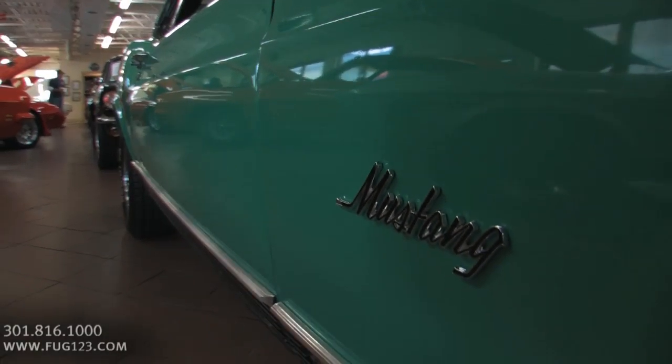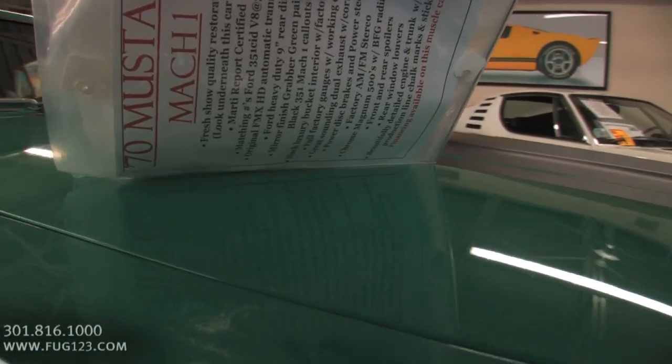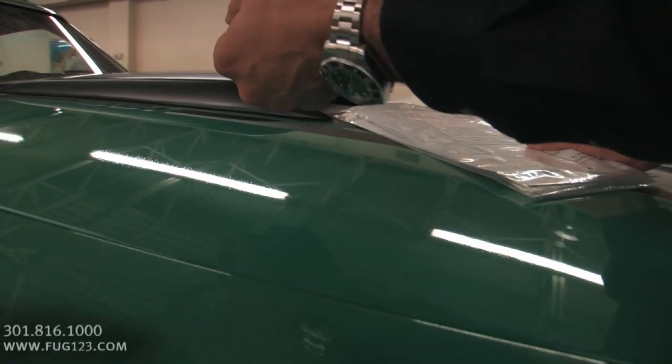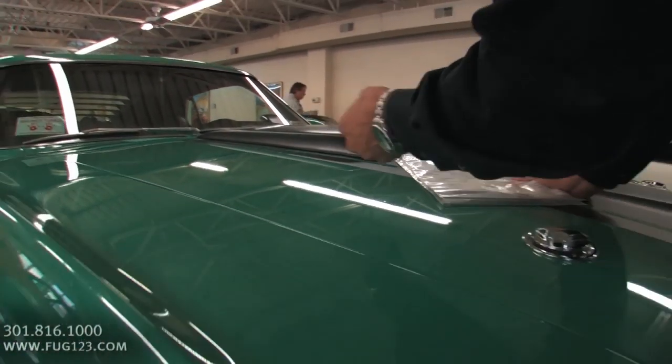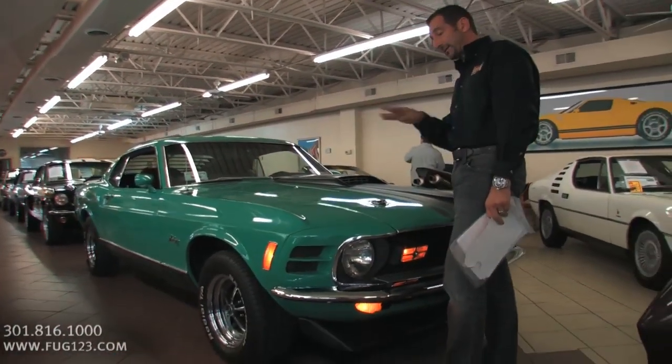Let's take a check here at the quality of the paint — we like to talk about that first. Check this out: you can read all the letters nice and clear, you can see what time it is. Make sure when you're looking at pictures online that you can see those kinds of things, because pictures do not tell the whole story.